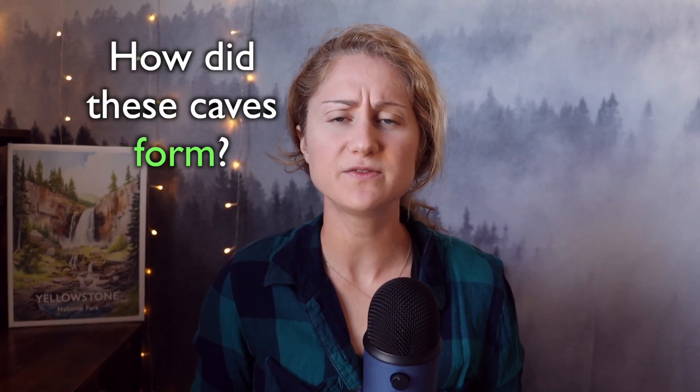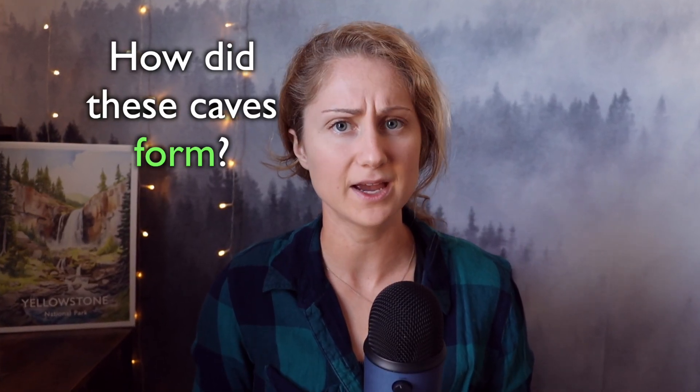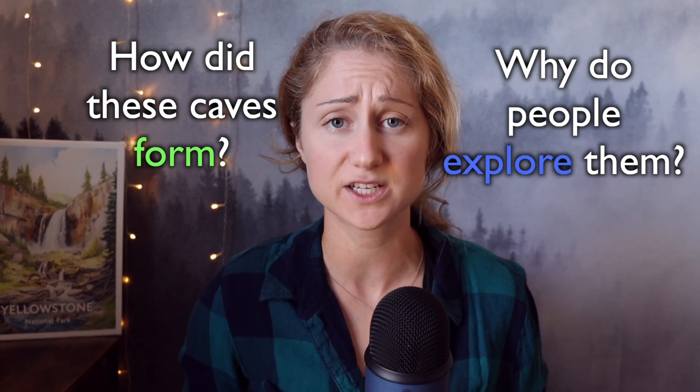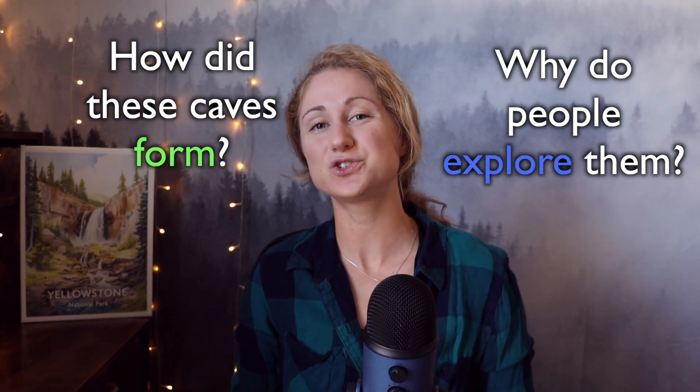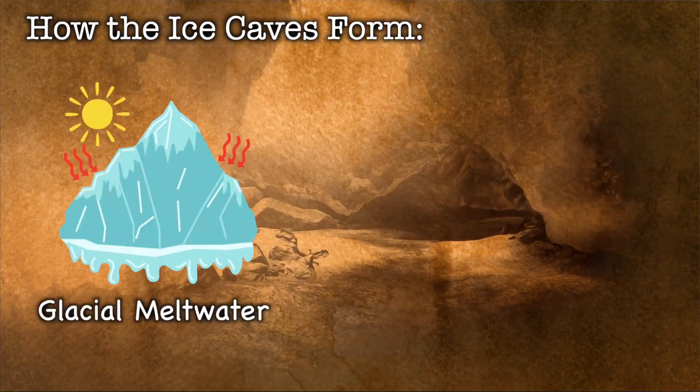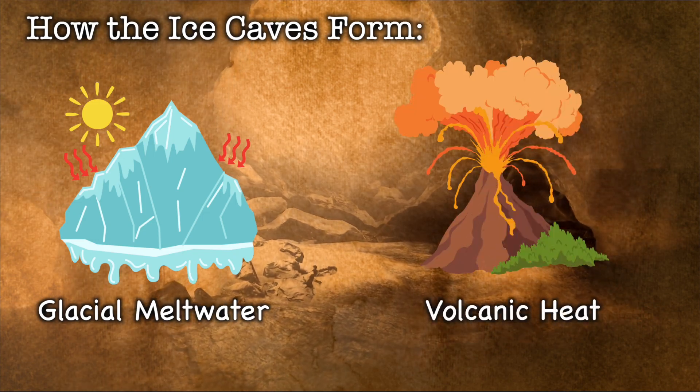But how do these captivating, deadly caves form? And most importantly, what drives people to risk it all and explore them? Let's take a trip inside and see what all this is about. The ice caves are born from a delicate balance of glacial meltwater and volcanic heat.